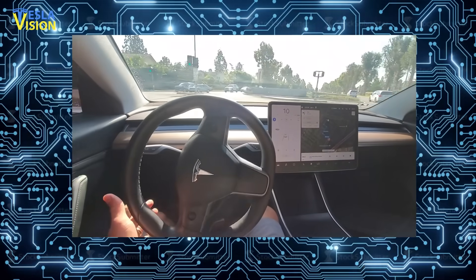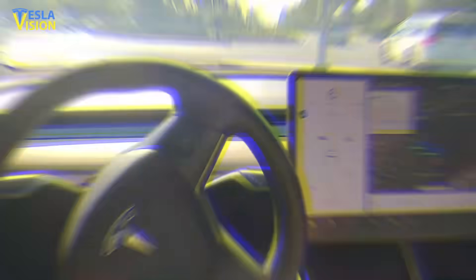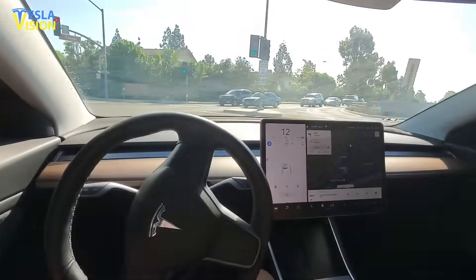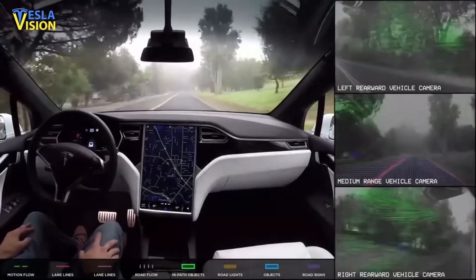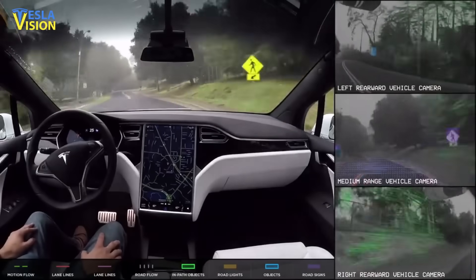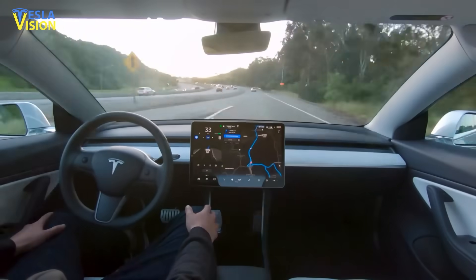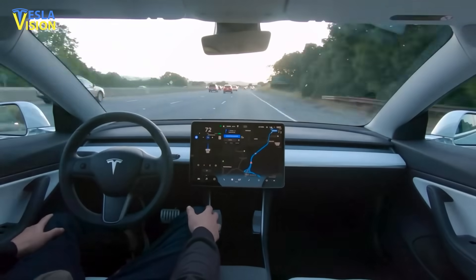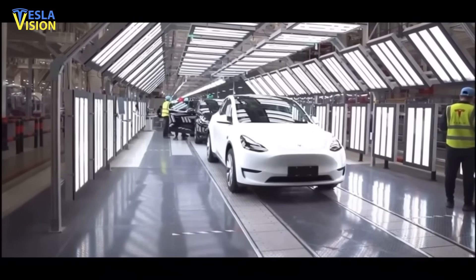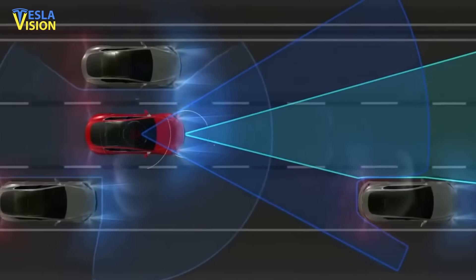As per her video posted on Twitter, the Model 3 took a blind left turn into a very narrow road, performing it safely without requiring the driver's intervention. Other members of the Beta Version 9 program have also remarked that their vehicles now behave better than ever. While most of FSD Beta Version 9 updates were under the hood, it's becoming evident that Tesla is making great strides towards achieving its goal of autonomous driving.